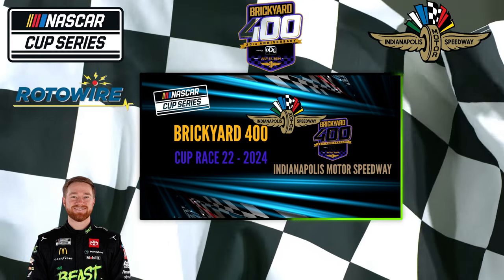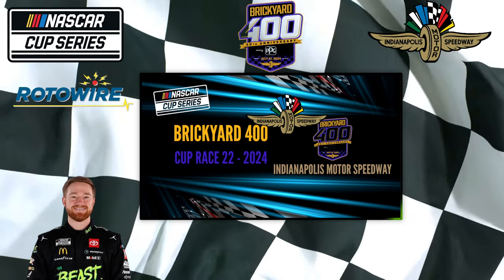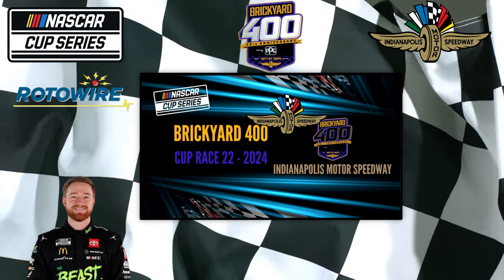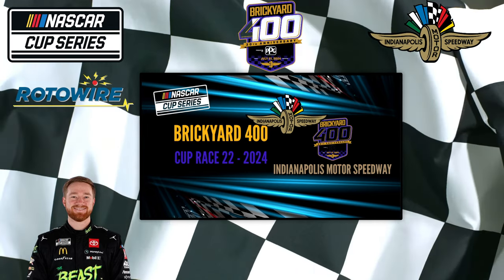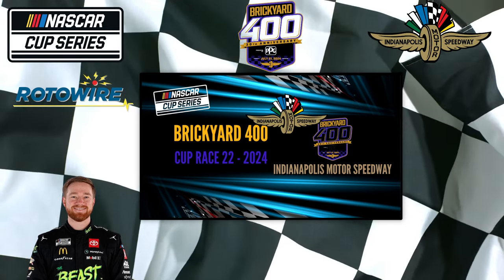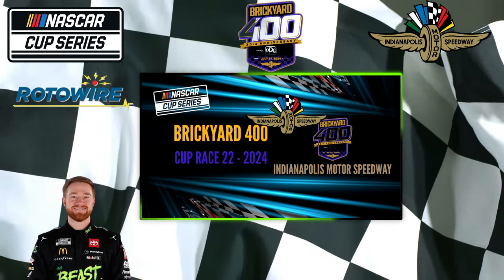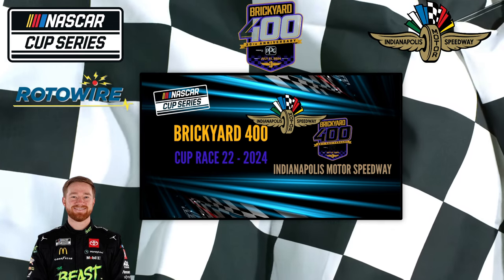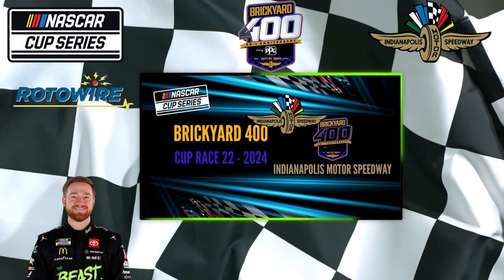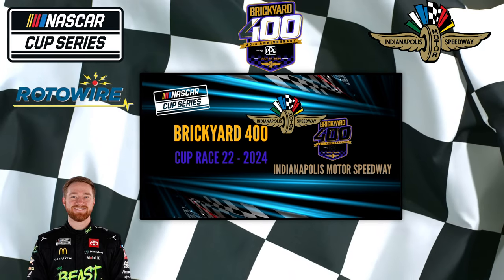CJ and I both picked Hamlin as our top play. Logano was CJ's middle pick and Gilliland was his long shot. Gilliland didn't have the qualifying run his teammate did — he's going to be starting 24th, 18th fastest in practice. It's not looking good for CJ's long shot. But my long shot, Bowman, looks pretty good at this point.